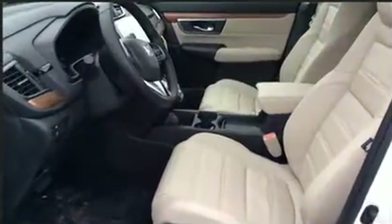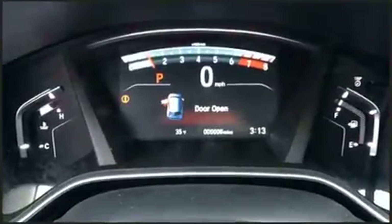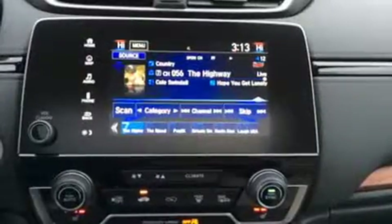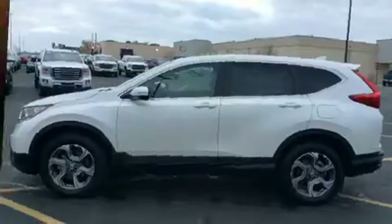Honda ensures the safety and security of its passengers with equipment such as dual front impact airbags with occupant sensing, front side impact airbags, traction control, ignition disabling, and four-wheel disc brakes with ABS. Brake assist technology provides extra pressure when applying the brakes.